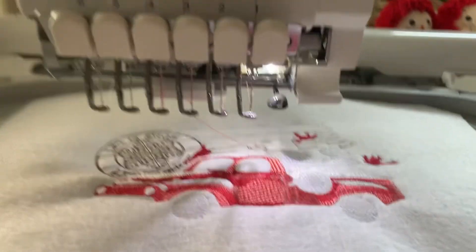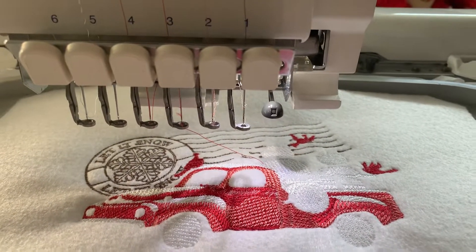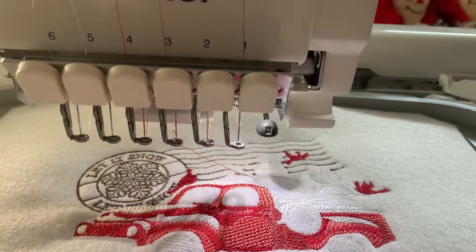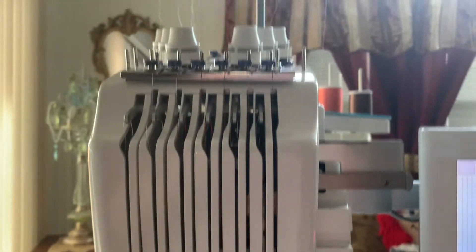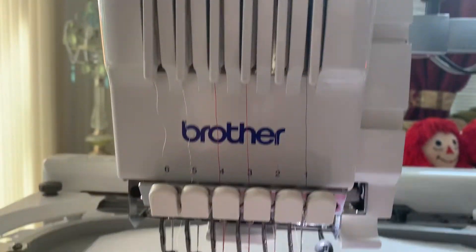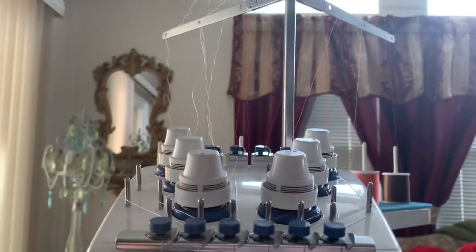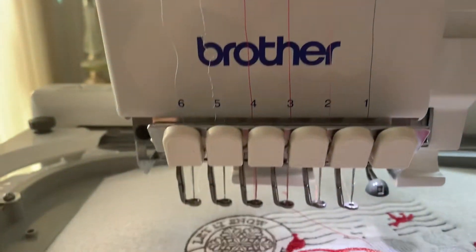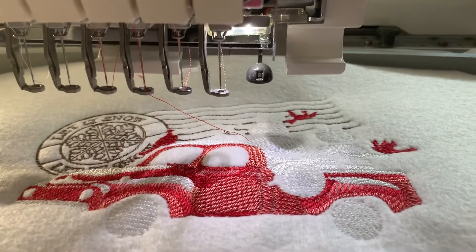But it was still difficult for him to change out the threads on his machine that we bought him last year, which is a Brother Dream Machine 2. So he invested — or we invested — in this Brother six-needle. So far he's loving it. You don't have to change out the thread as much; you load the thread and it just keeps changing the thread for you. It's a lot easier for him, and I have a lot of projects in store for him for Christmas.